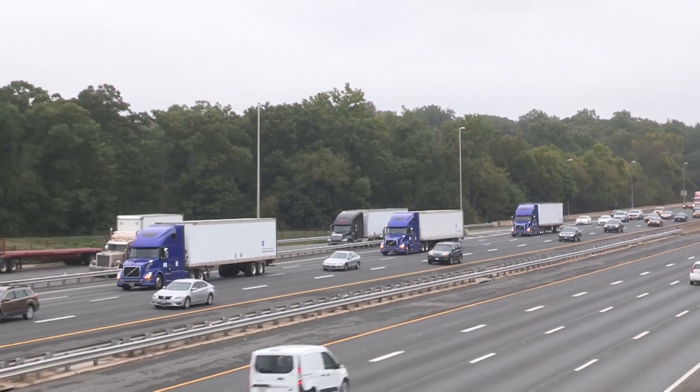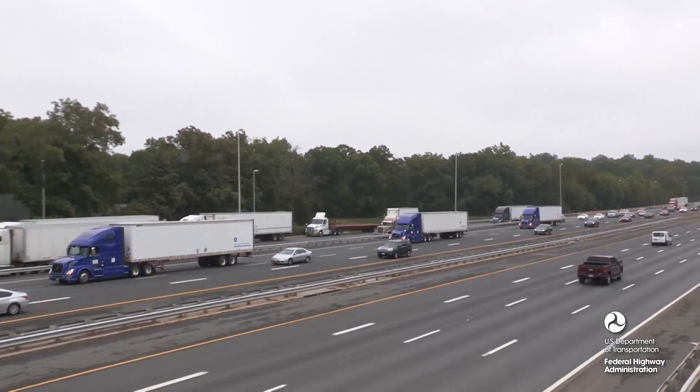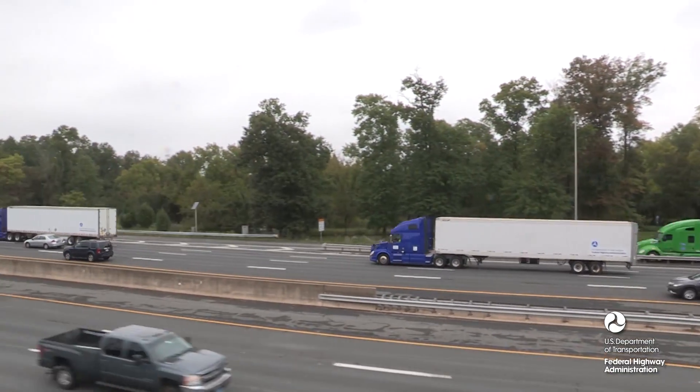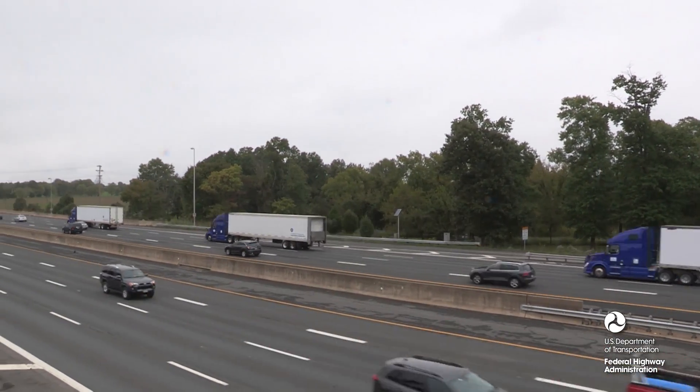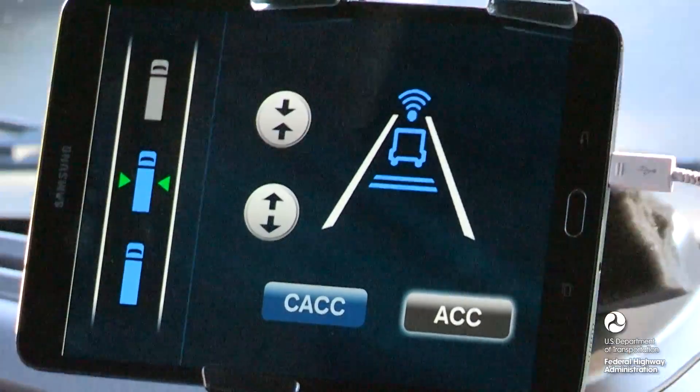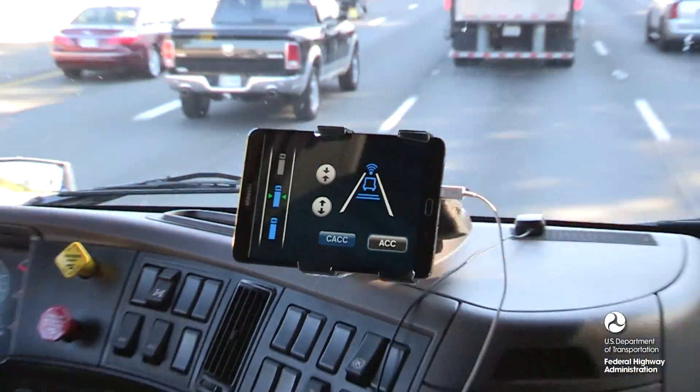The Federal Highway Administration's Turner-Fairbank Highway Research Center demonstrated truck platooning technology. This innovation allowed three trucks to travel together as a Cooperative Adaptive Cruise Control Platoon, or CACC Platoon.